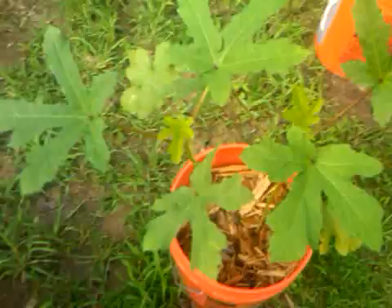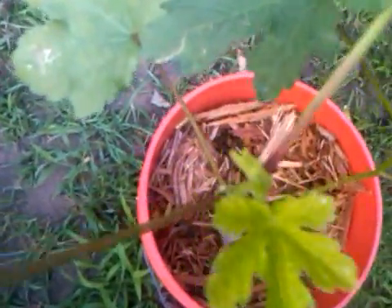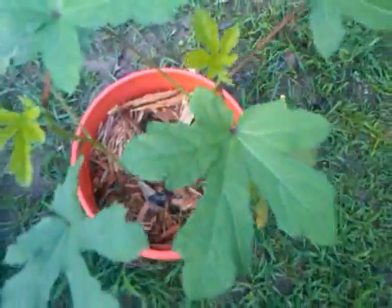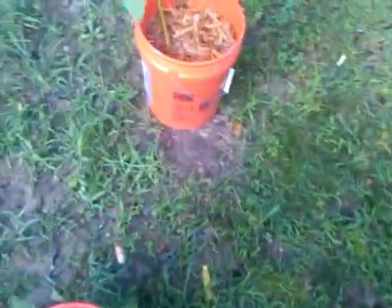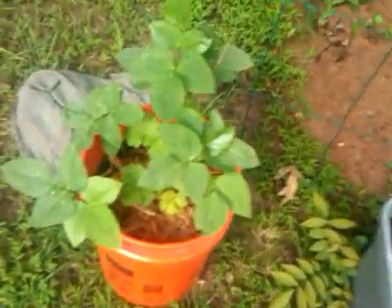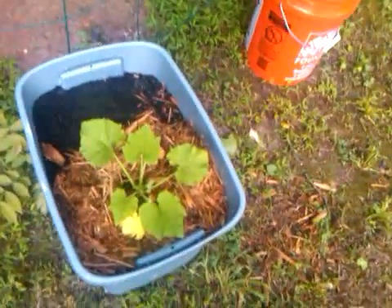Just showing you that plant here — my okra. They've gotten a little bit bigger and I think there's okra in the middle there, hopefully. And these are my black-eyed peas. I have two buckets of black-eyed peas and they're growing well.